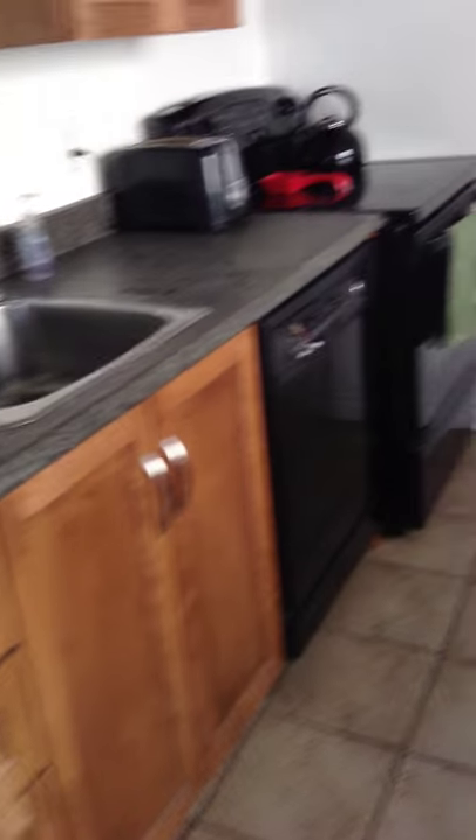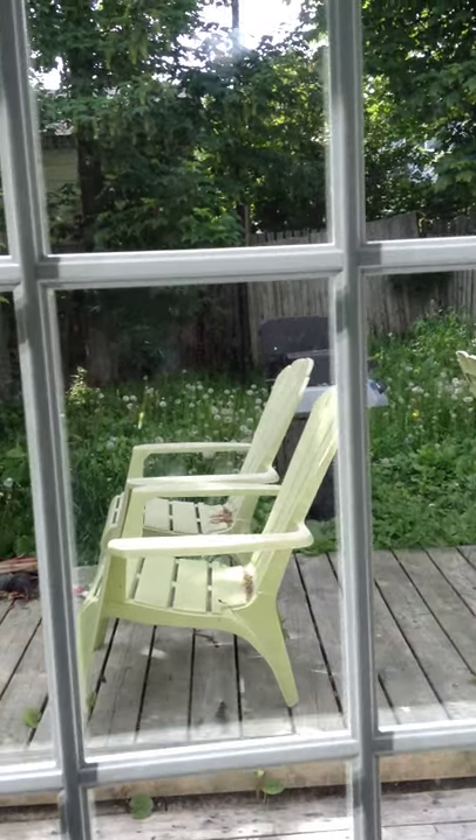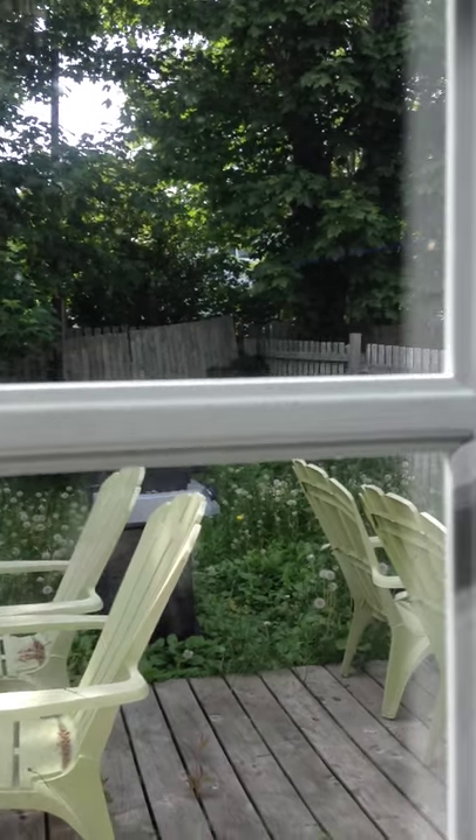And then we come into this really nice little kitchen — great cabinets, nice countertop, fridge, stove, dishwasher. A little garden right there. And we have our laundry right here. And out to the back here is a nice little garden, which is going to be cut. The grass will be cut. And it's a cool little hangout spot here.